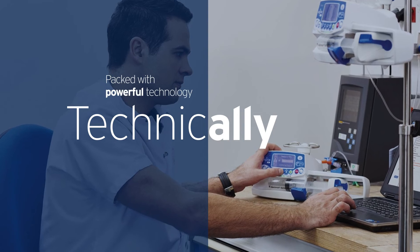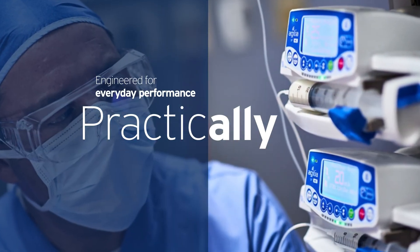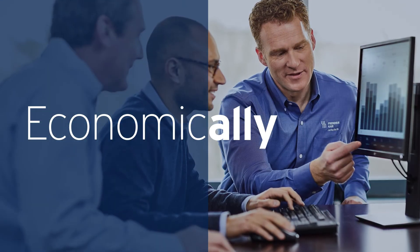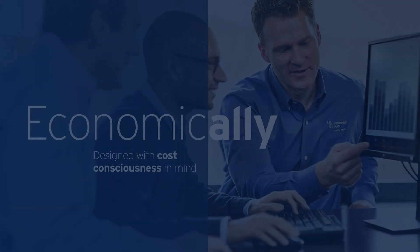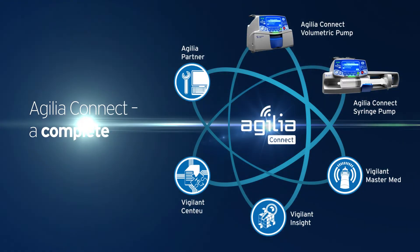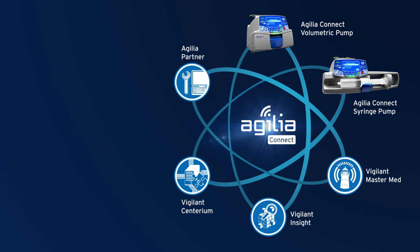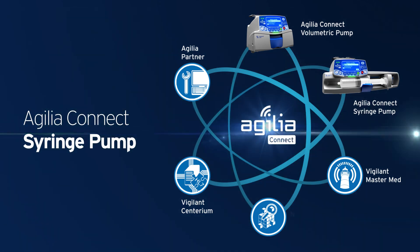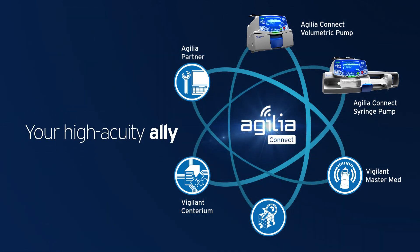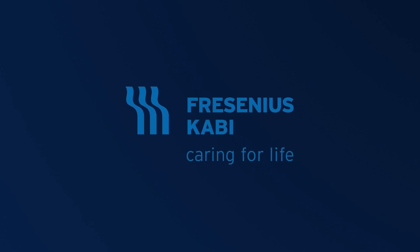Technically packed with powerful technology. Practically engineered for everyday performance. And economically designed with cost consciousness in mind. Today, Agilia Connect Syringe Pump adds to our legacy by offering a complete wireless infusion system, powered by the Vigilant Software Suite, to help provide value, safety and efficiency. Agilia Connect Syringe Pump, your high-acuity ally. Fresenius Kabi, caring for life.